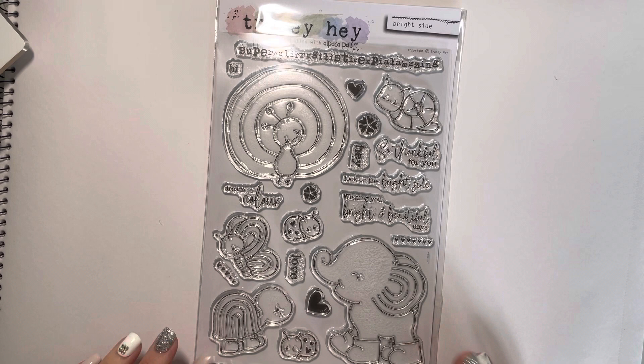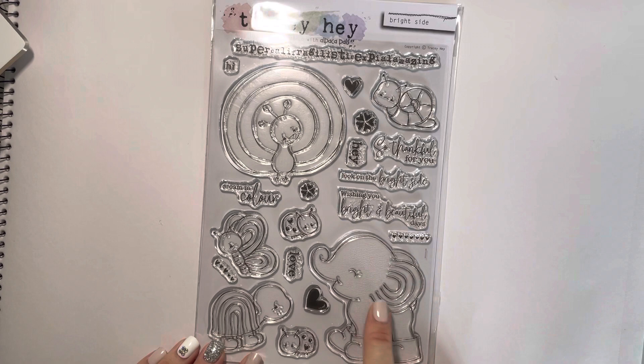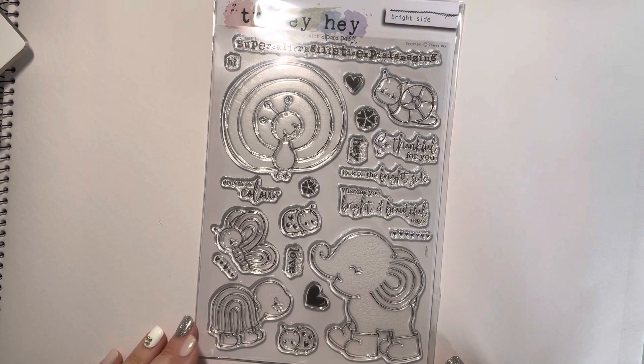It's a really fun, bright and cheerful set — great for kids cards, but equally you can colour them in conventional colours or pick the recipient's favourite colours. Just having the different stripes and rainbow effect on the ears and different things allows you to introduce colours you maybe wouldn't normally use when colouring an elephant or a peacock. That's Bright Side.